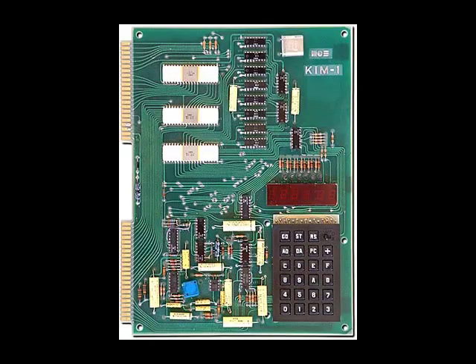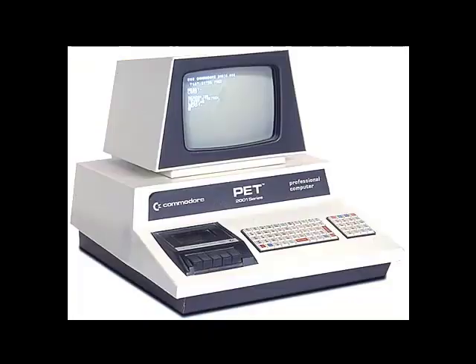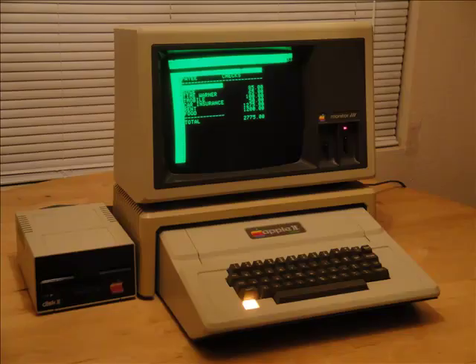Now, in the late 70s, personal computers were still in their infancy, and only a handful were available to average consumers like the Chem 1, Commodore PET, and the Apple II. These computers were really only used by scientists and amateur computer hobbyists to control electronic equipment and play some primitive games.